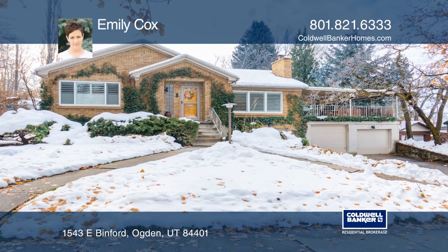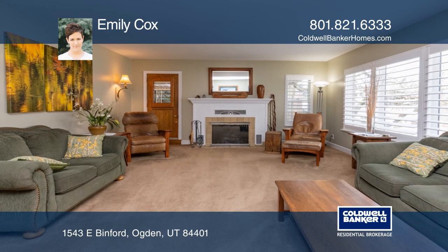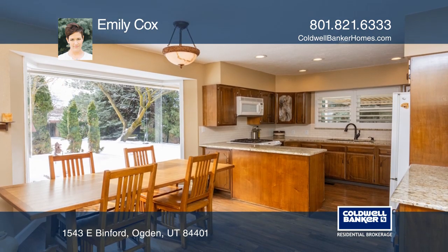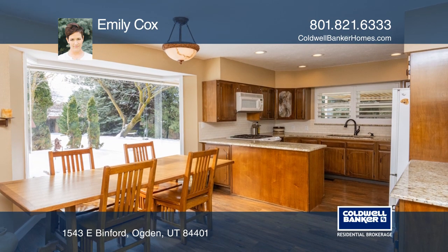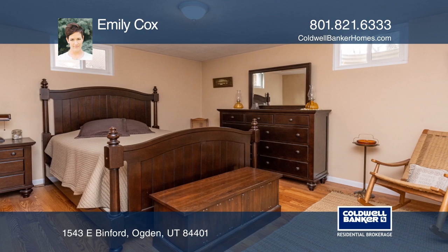You will love this beautifully updated mid-century home high on the east bench of historic Ogden in the Knob Hill subdivision. The lovely updates include new windows, plantation shutters, new bathroom and kitchen, just to name a few.